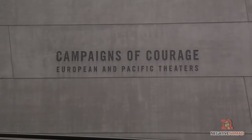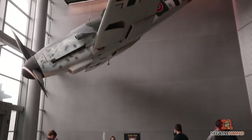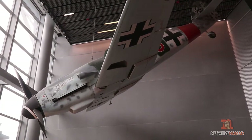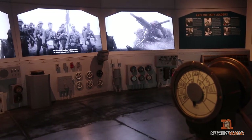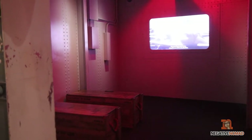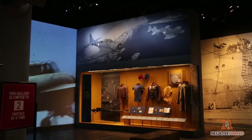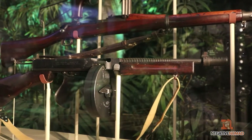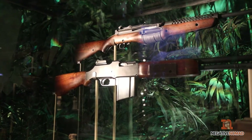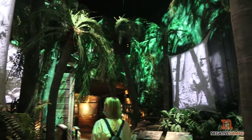We're going to start at the Campaigns of Courage. Always look up because when you enter here, they've got a Messerschmitt hanging from the roof. As you can see, there are TV screens, film screens, or some sort of imagery always being displayed — it's a theme throughout the museum. They have lots and lots of weaponry, and that's not just Americans. They also have it from the Germans, the Japanese, and other forces that fought during World War II.